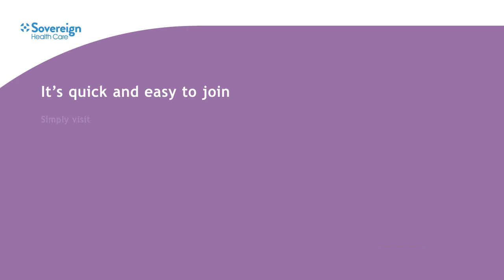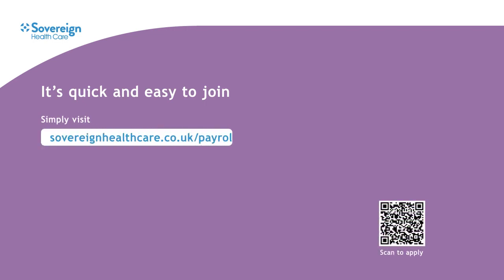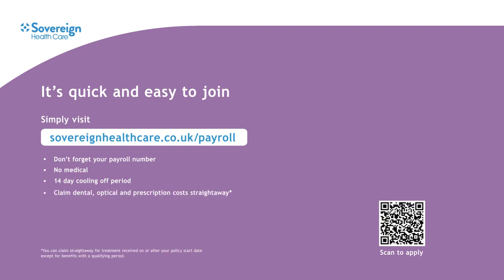The quickest way to join is online at sovereignhealthcare.co.uk/payroll. Just remember to have your payroll number to hand. There's no medical required, and when you join there's a 14-day cooling off period if you change your mind. You're covered straight away for dental, optical and prescription costs — so if you have a dental appointment coming up and you join Good All Round before the date of your appointment, you'll be able to claim for treatment.